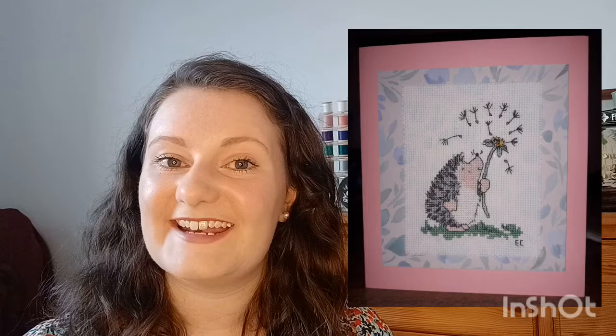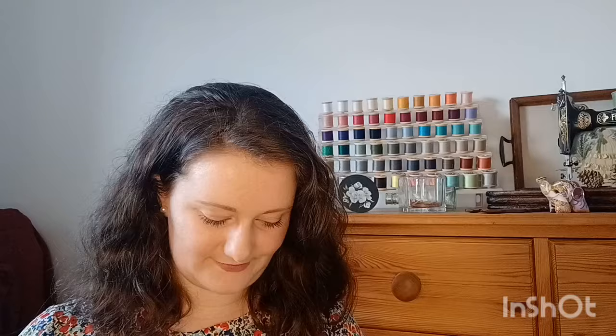The next one is a Dandelion Hedgehog, a Margaret Sherry design. I made it as a card for a friend — just mounted it on a complementary paper from The Works or The Range, then put it onto a lovely pink card. Really cute finish.